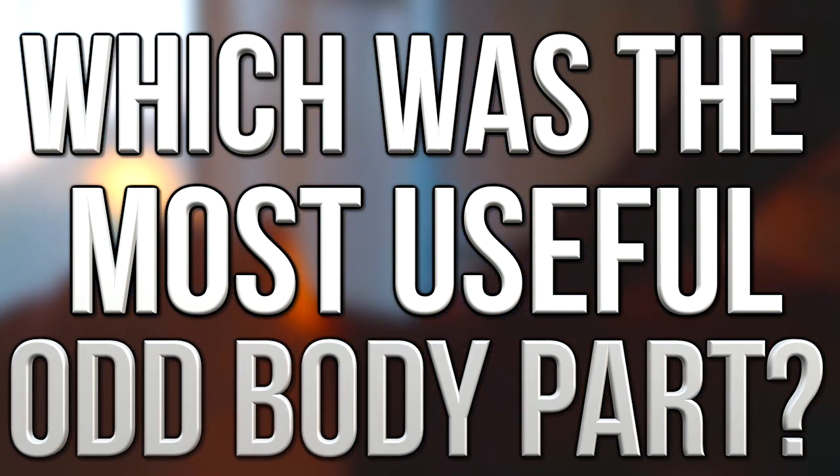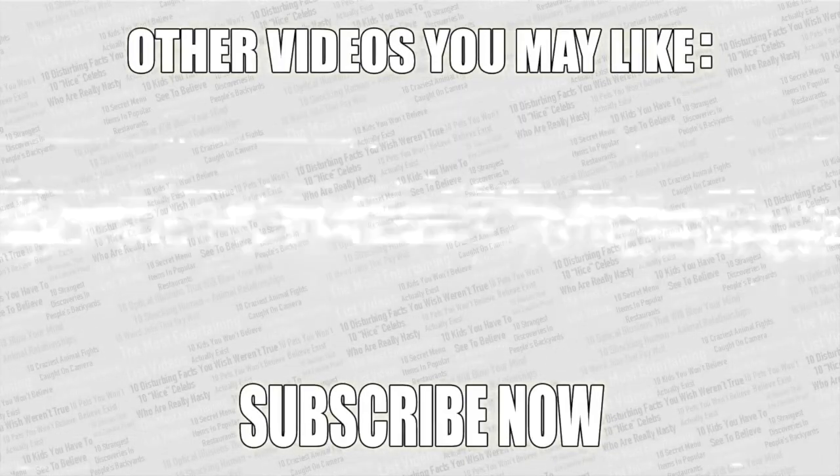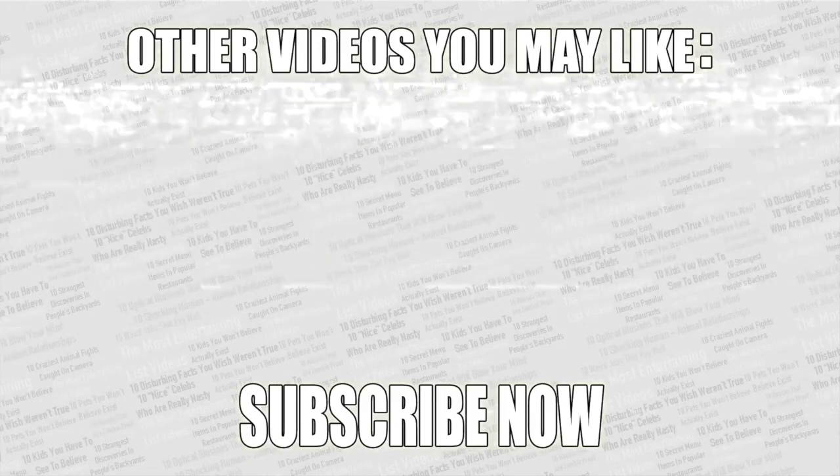And that just about wraps up this video! Check out the poll in the top right corner and vote for the most useful strange body part. As always, thanks for watching — check out some more videos on screen right now, leave a like if you enjoyed, and if you haven't already subscribed, what are you waiting for?